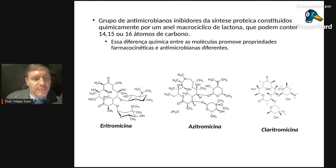Os macrolídeos, como o próprio nome diz — macro — são estruturas bem grandes. Vou falar basicamente de dois: azitromicina e claritromicina, os mais utilizados. A eritromicina deixou de ser utilizada. Quando vocês encontrarem um antibiograma com eritromicina, lembrem: se for sensível à eritro, vai ser sensível à azitro e à claritro — o microbiologista usa a eritro como representante da classe.